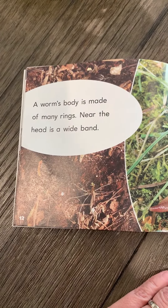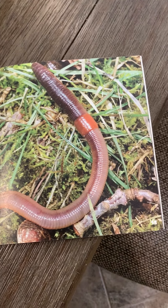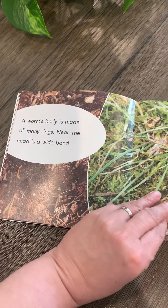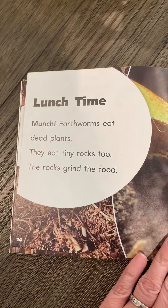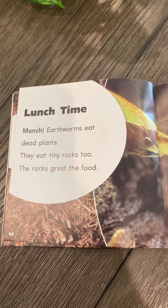A worm's body is made of many rings. Near the head is a wide band. Earthworms eat dead plants; they eat tiny rocks too — the rocks grind the food.